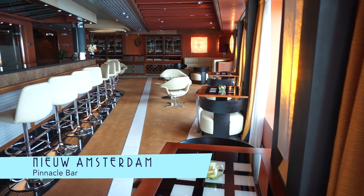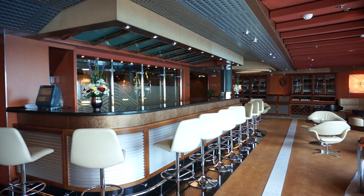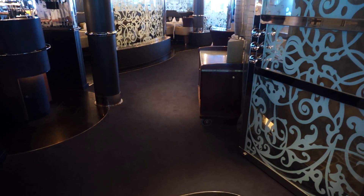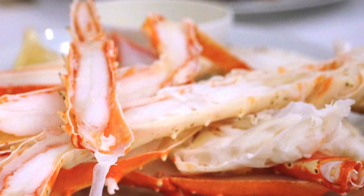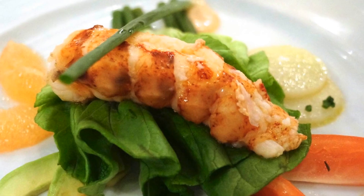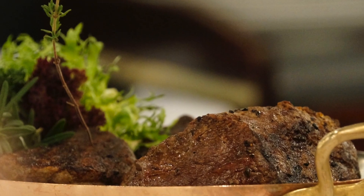Another watering hole of choice is the Pinnacle Bar. Across the way, the Pinnacle Grill Specialty Restaurant invites you. On the New Amsterdam, the venue is pleasantly more open and airy than its predecessors, but the food, like King Crab Legs, is just as great, as is the 23-ounce porterhouse steak. And when the Pinnacle Grill offers the Le Cirque experience, the food is that much more delectable, like this lobster salad or incredible Chateaubriand.